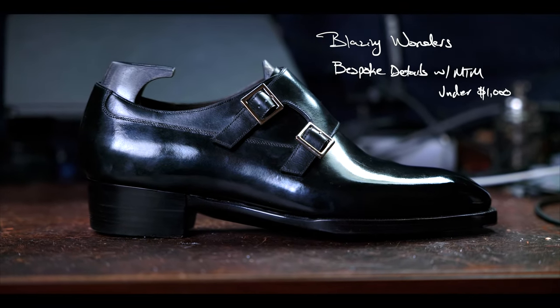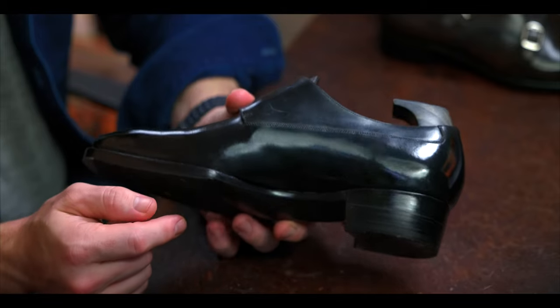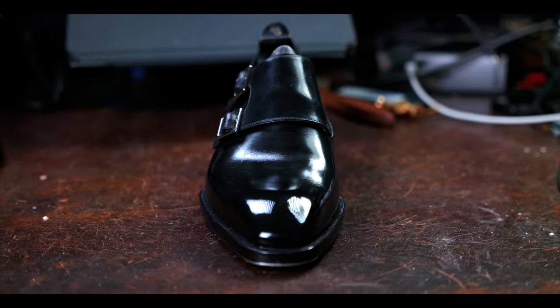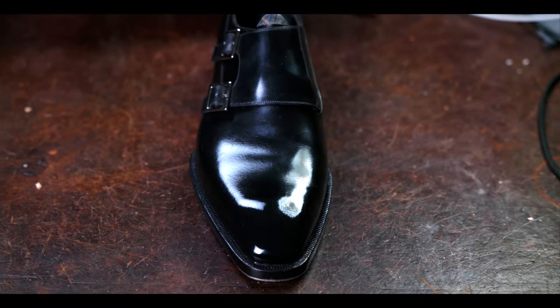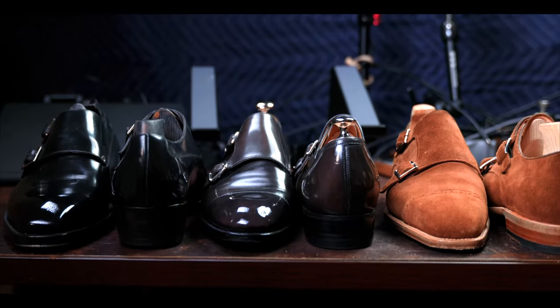Blazing Wonders offers a strong price-to-value proposition. For those of you looking for all the signs of a bespoke shoe — the blind waist, a high stitches per inch on the outsole — Blazing Wonders is able to do this at a much more accessible and affordable price point than if you were to get the full bespoke experience from someone else.